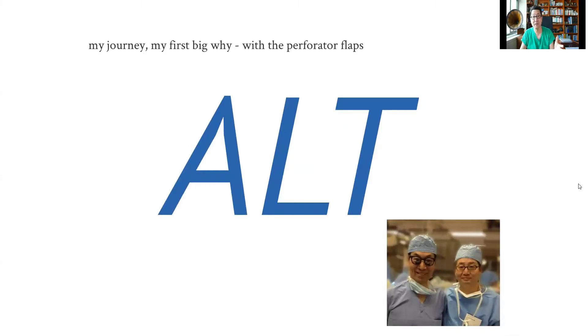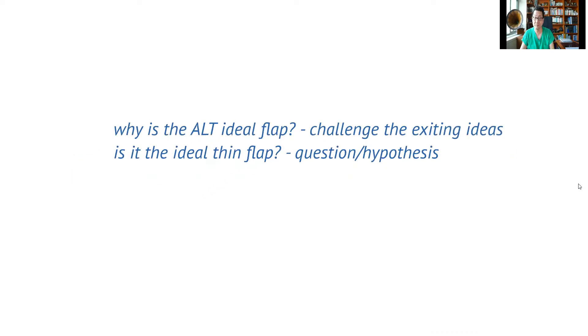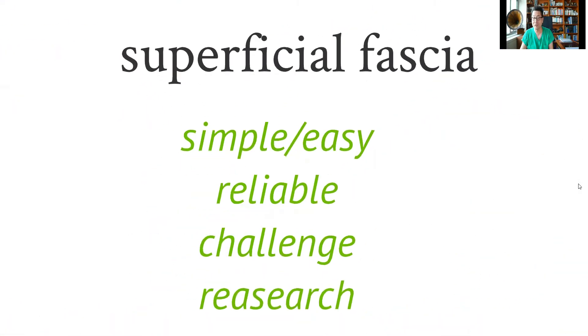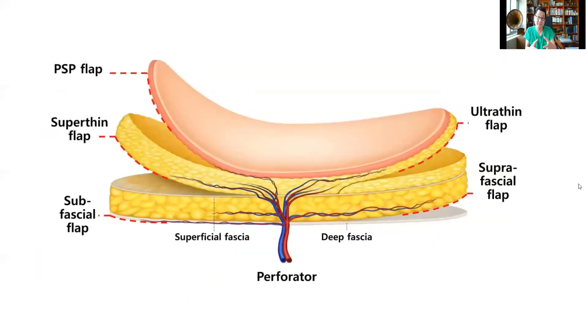My journey started with the ALT, which was seen as the ideal flap of that time, introduced by Dr. Koshima. But I had a lot of questions: is this really a thin flap? Can we make it better? With these questions I came up with the concept of using thin flaps — asking how can I thin it and do it reliably — eventually elevating the flap in the superficial fascia to make it easy and reliable. I found this approach is applicable in most perforator flaps. Since then, we've gone thinner and thinner: subfascial, superfascial, super thin, ultra thin, and pure skin perforator flap.